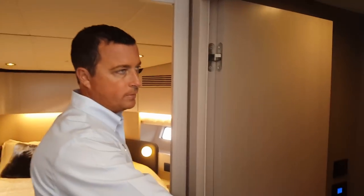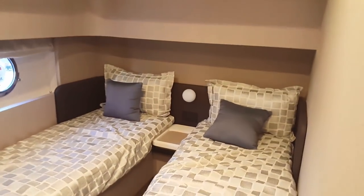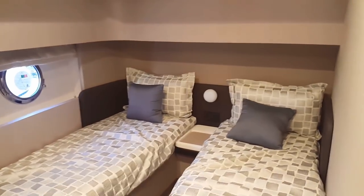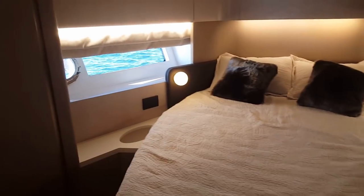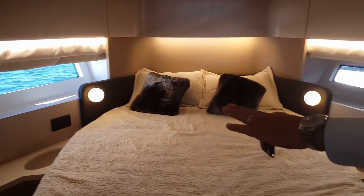Forward to starboard, there's a guest stateroom with twin berths, equipped with a Naim audio system and an opening port. Forward, this is the VIP stateroom with private access to the guest head. Large hull-side windows.